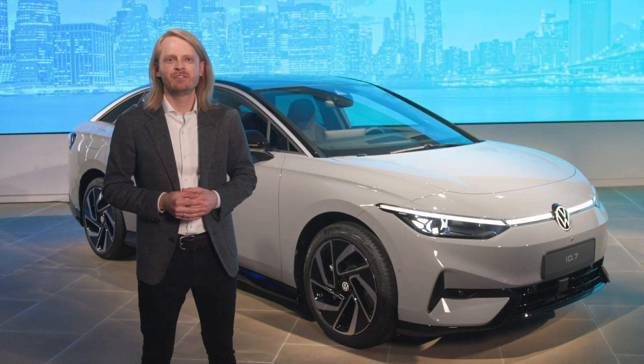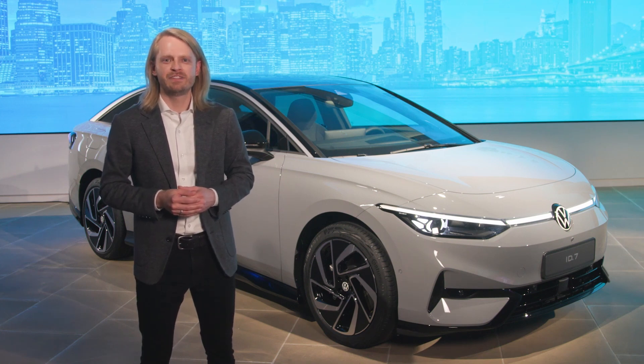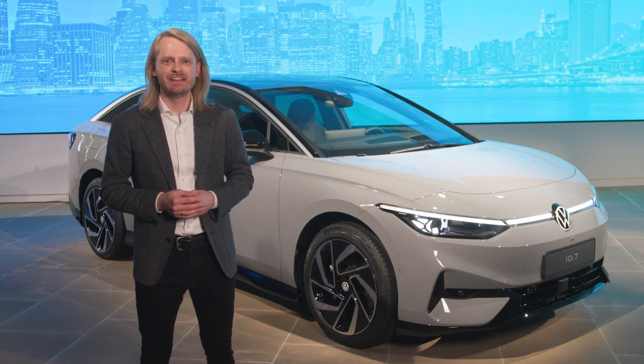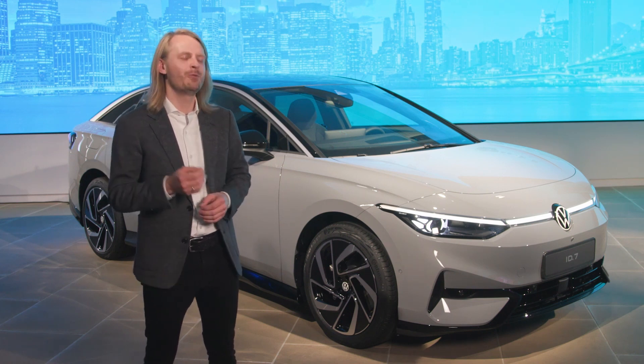Finally, the ID.7 will be easy to buy. We're aiming to keep the offer structure very simple when it comes to packages and options. I'm really excited for the ID.7 to go on sale next year and cannot wait to see it on the streets.